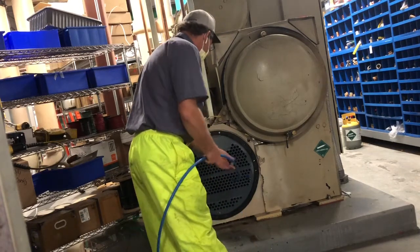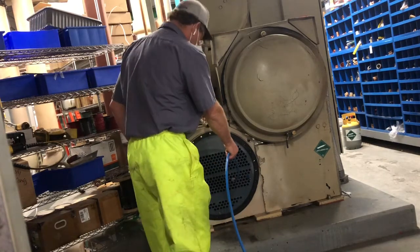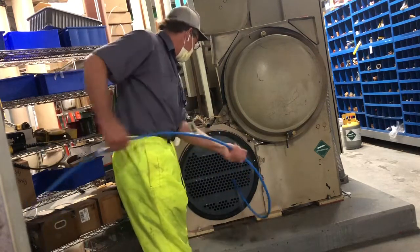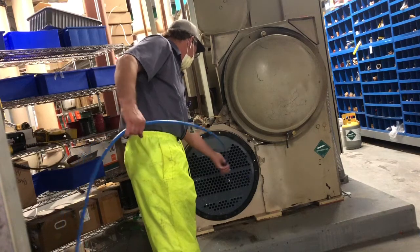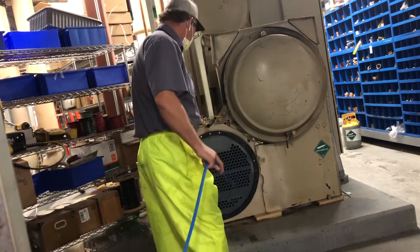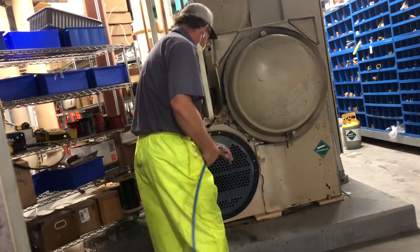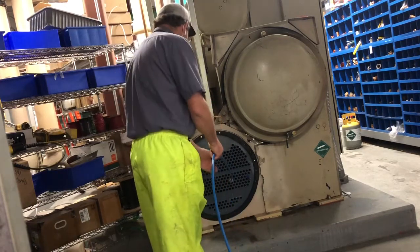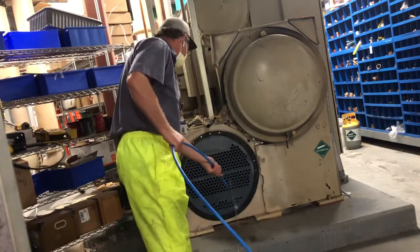There are 300 of those tubes to do on this chiller, and this is our little guy. The larger chillers have between 600 and 700 tubes in them, and they have about three-foot-longer barrels. This barrel is about 11 feet long. The larger ones take pretty much all day. This one takes about three to four hours to run all 300 tubes, depending on how diligent you are.